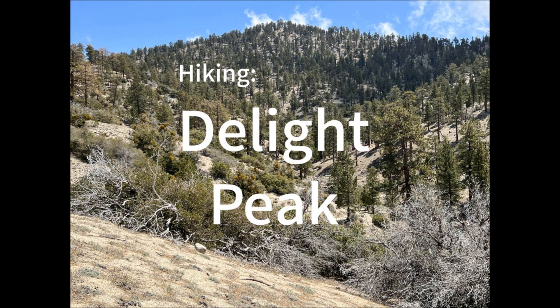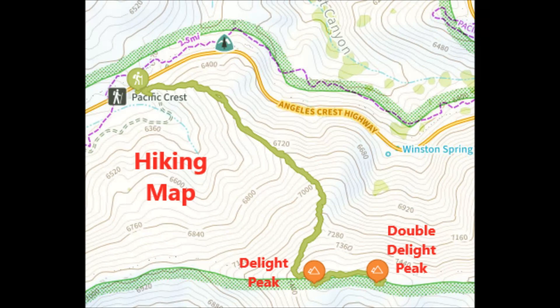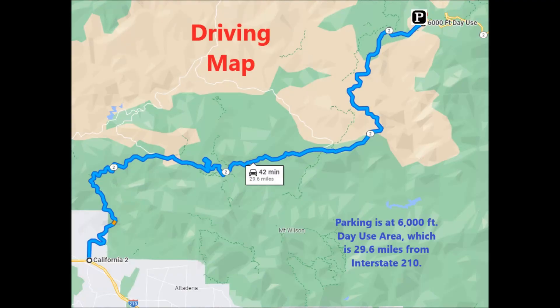Hiking Delight Peak. Parking for the start of the trail is at the 6,000-foot day use area, which is 29.6 miles from Interstate 210 via Angelus Crest Highway. From there, a use trail heads up the slope where Delight Peak and Double Delight Peak sit on a ridge overlooking the San Gabriel Wilderness.